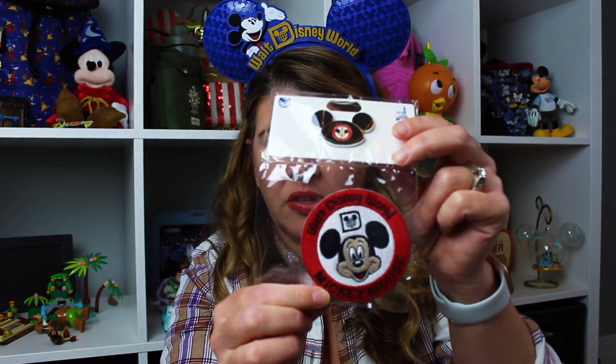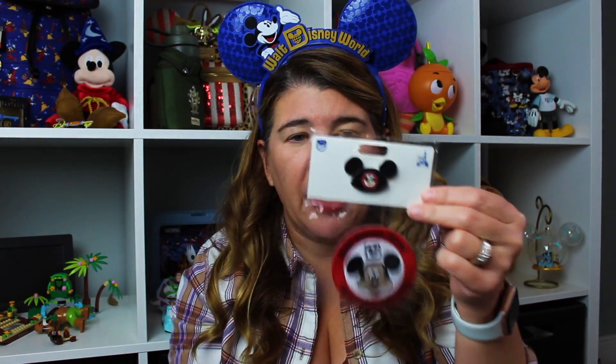My son is starting to put patches and pins on his jean jacket, so we got this. It was $19.99 from Disney Springs in the co-op — I think it's the Vault store. It's like a vintage little patch and it actually comes with a pin too. Kind of cute.